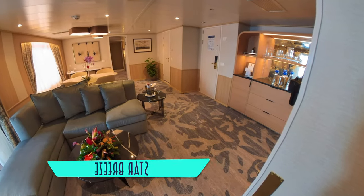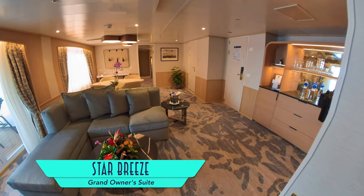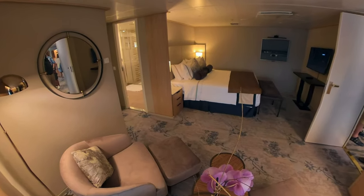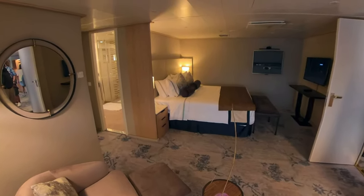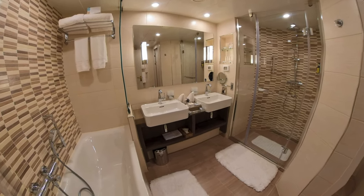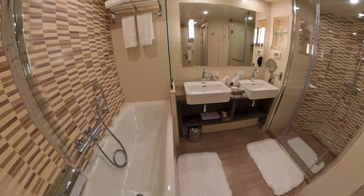Last but not least is the grand owner's suite. Maxed out, the combined suite can measure in up to 1,374 square feet, showcasing an expansive living room, dining area, balcony, master bedroom, and the largest master bath on board, with plenty of room for an ample shower as well as tub.